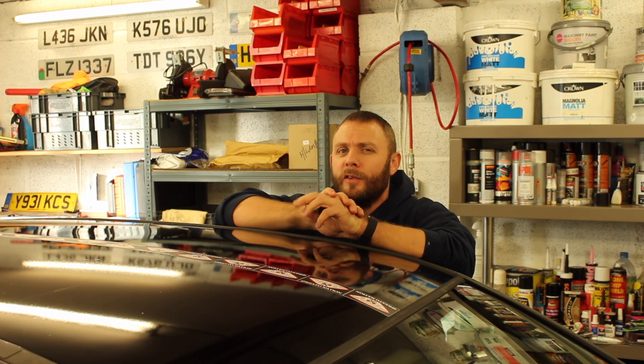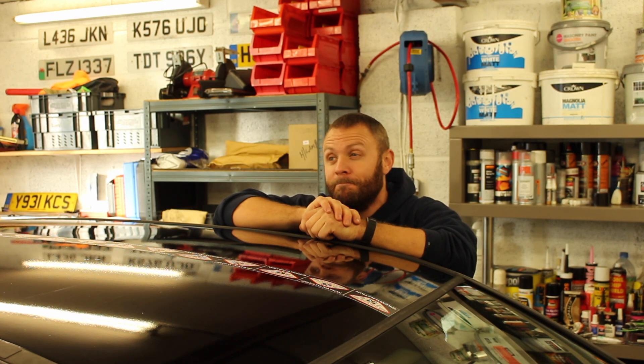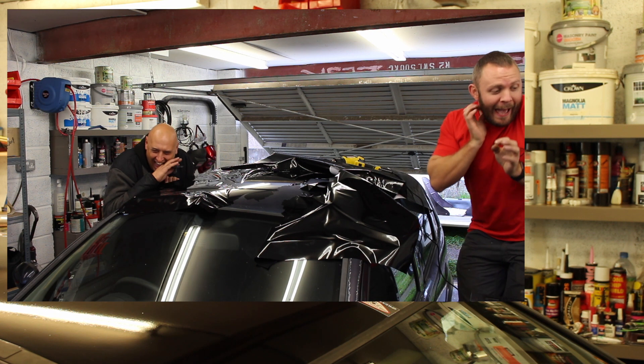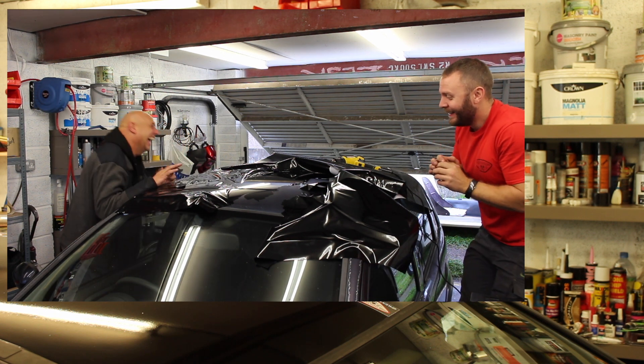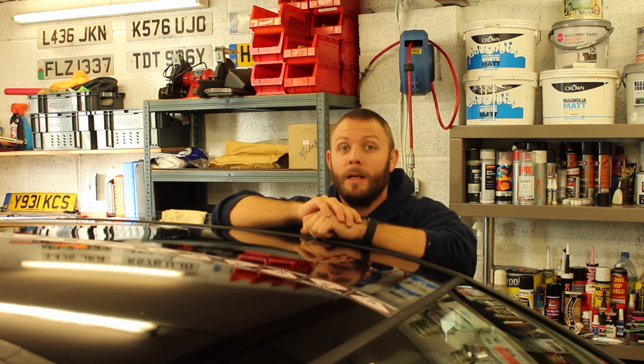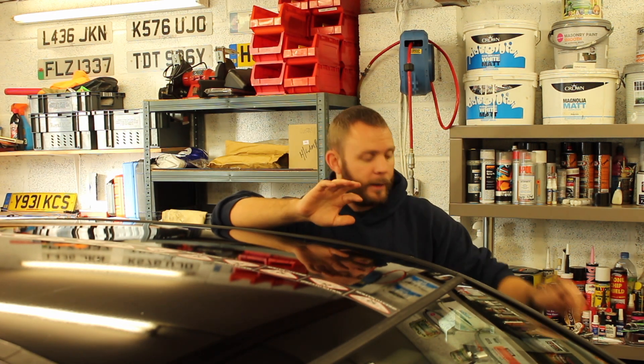Our first attempt at vinyl wrapping didn't go too well — oh no. But our second attempt with our new approach did go well.